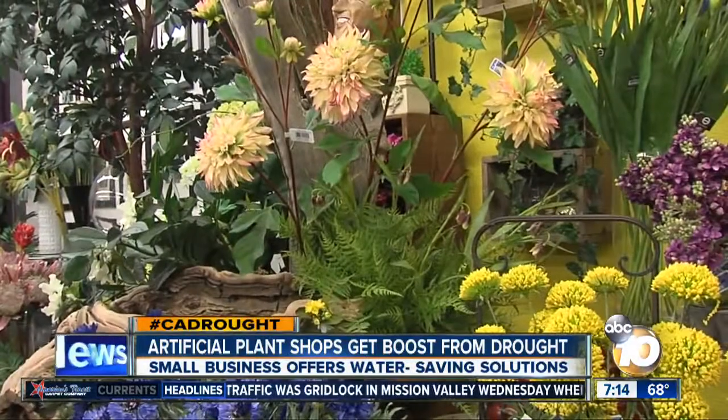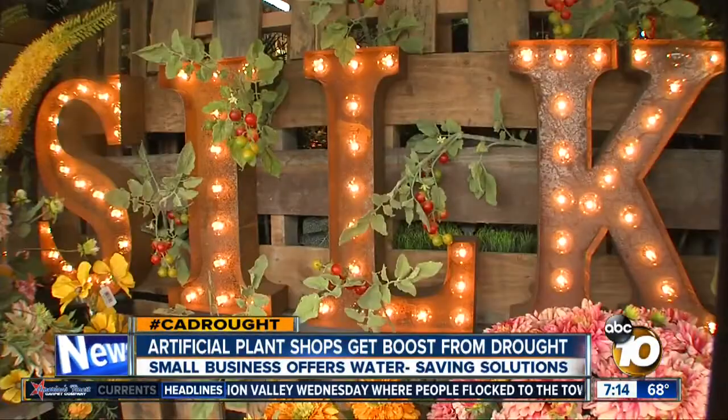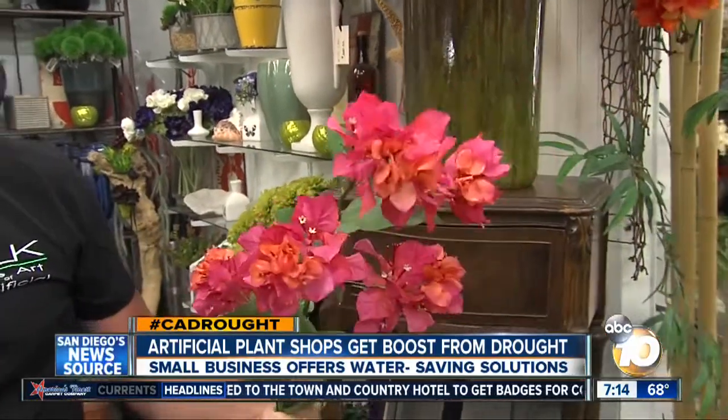These little ferns are plastic. Mark Butcher made plants his business plan five years ago when he opened Silk, the art of artificial. This is the most realistic artificial bougainvillea that they make, and I sell this more than any flower in the store.